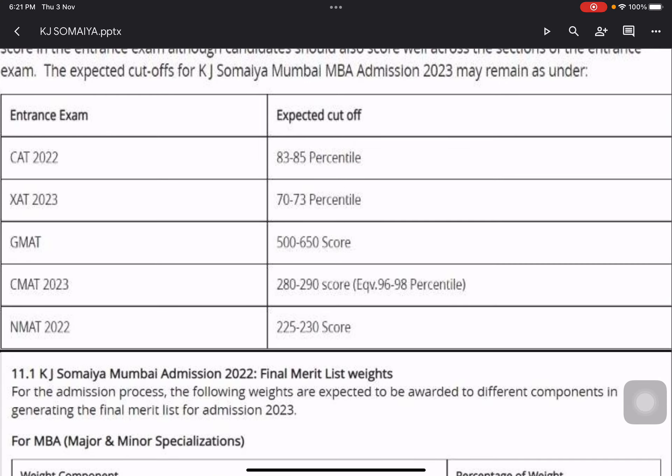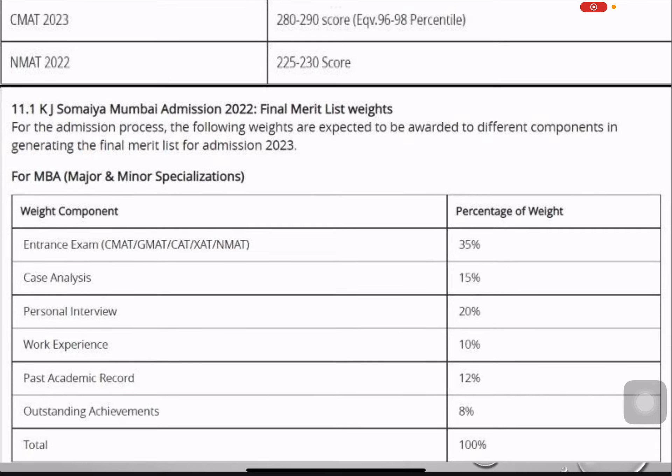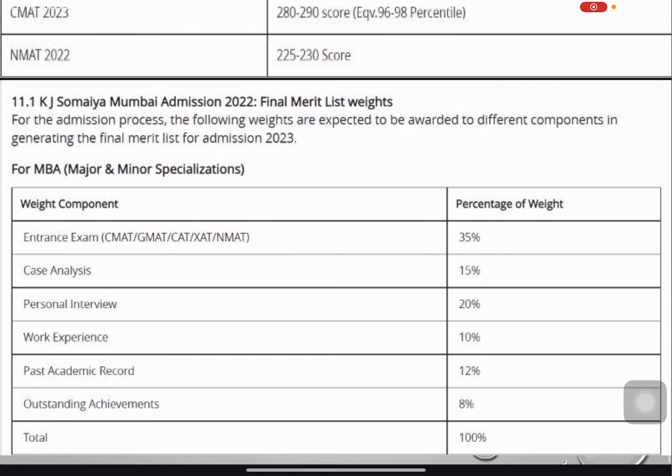Keeping an option open is always better, so I'd request that you fill the form now so you don't wait until the last date and end up with regrets. Now let's look at the KJ Somaiya selection process and what it considers.